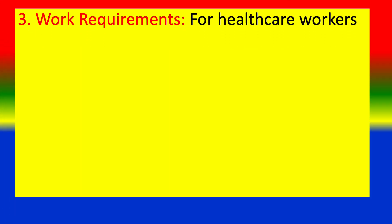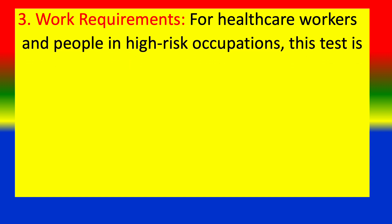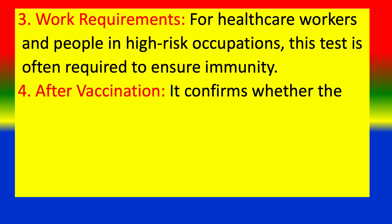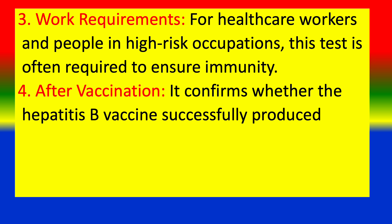3. Work requirements — for health care workers and people in high-risk occupations, this test is often required to ensure immunity. 4. After vaccination — it confirms whether the Hepatitis B vaccine successfully produced immunity.